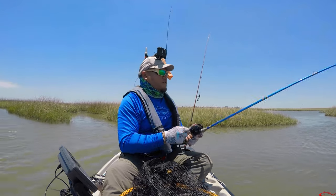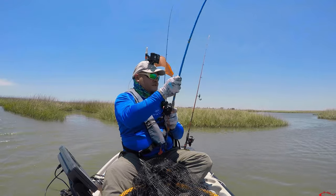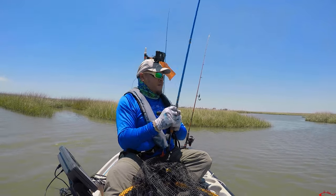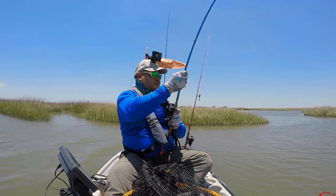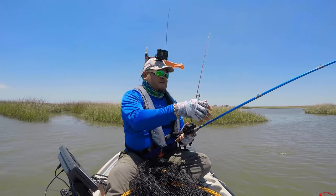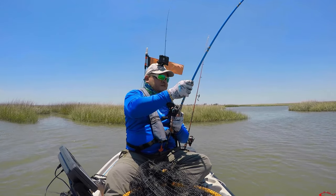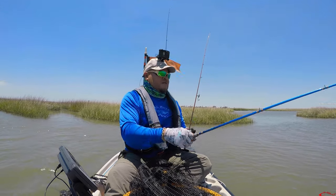This is the biggest thing I've ever had on this rod and reel combination, and it feels great — super smooth, casts great, and it is just fighting this fish without any issues at all.